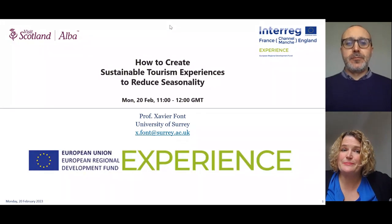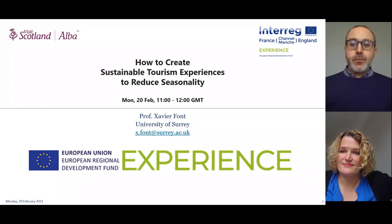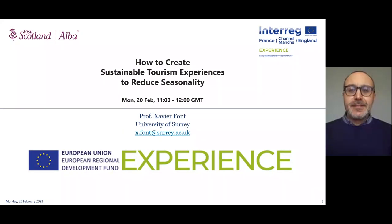We'll have a chance for questions and answers at the end, so please put those in the chat. Thank you for inviting me today to talk about how to reduce seasonality through the design of sustainable tourism experiences. It's a topic that's close to my heart. I've been working as part of a three-year project funded by the EU called Experience on this topic, and it's something we have been experimenting with for quite some time.